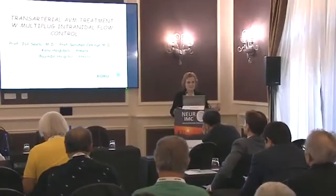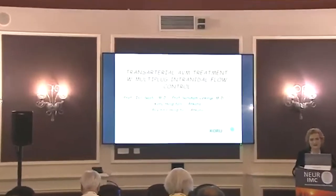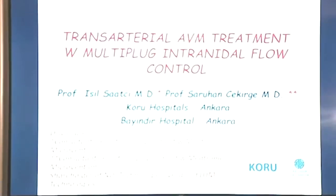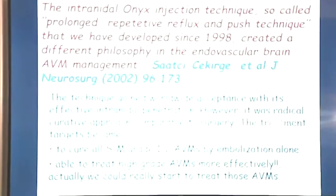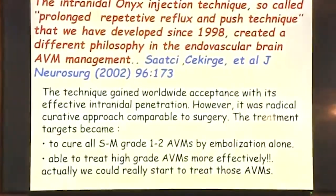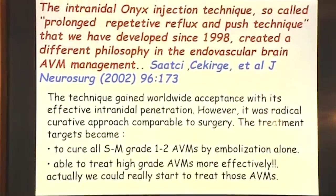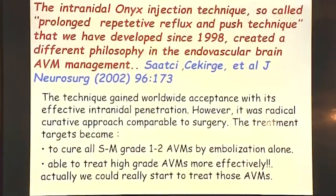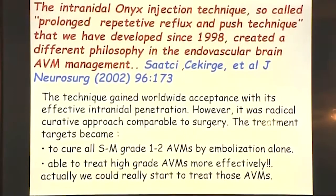This is the second talk and I'm going to discuss our trans-arterial AVM treatment with multi-plug intranidal flow control that we are doing in recent years. The intranidal Onyx injection technique — the so-called prolonged repetitive reflux and push technique — that we developed since 1998 had a different philosophy. It received many criticisms at the beginning, but then gained worldwide acceptance after people got their training and experience.